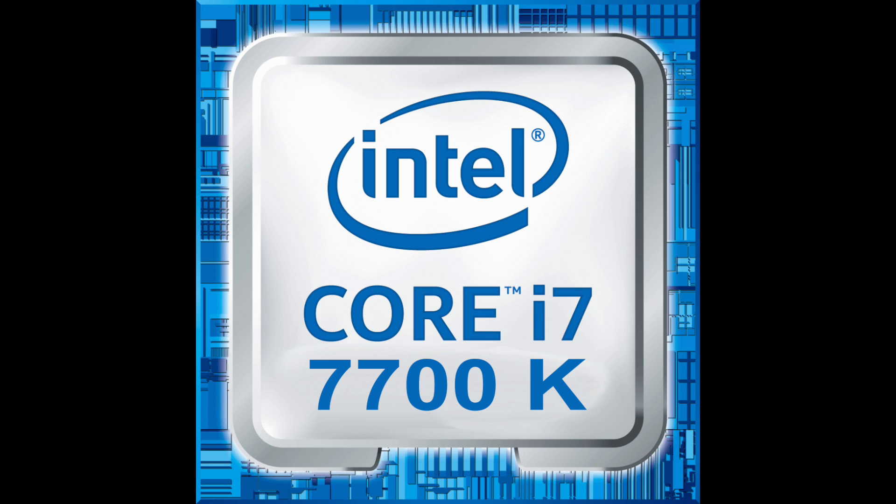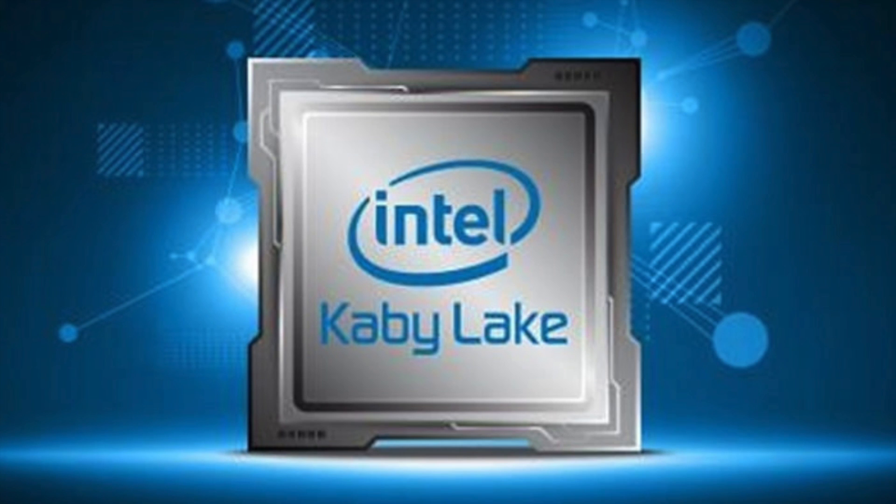Yesterday was September the 17th, and on that day the new Intel i7 7700K was made available for pre-order online for the first time. So I thought this would be a good time to review the information and benchmarks we have on these new Kaby Lake CPUs.